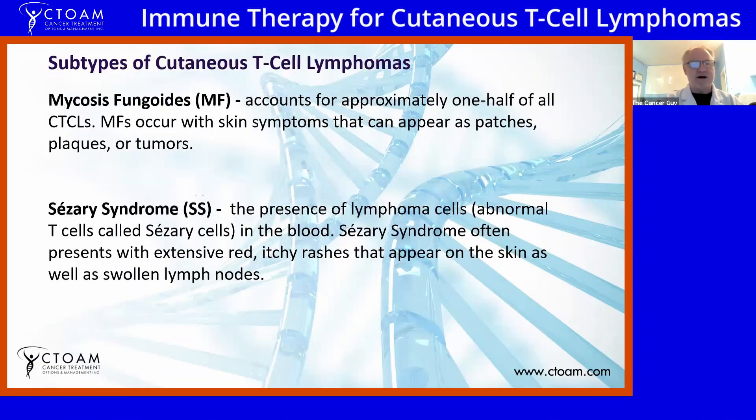There are two main types. Mycosis fungoides, that's MF — typically half of them. It occurs in the skin but also has plaques, patches, and other tumors. There's also Sézary syndrome, which is the presence of lymphoma cells called Sézary cells in the blood. You also have some of the same symptoms — red, itchy rashes, swollen lymph nodes, and organ involvement.